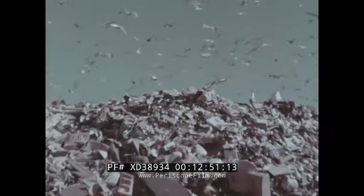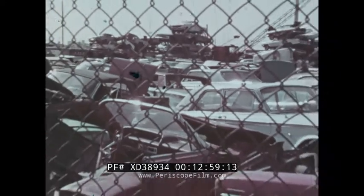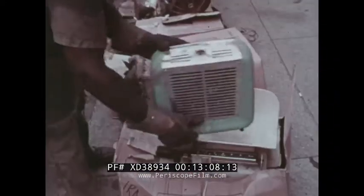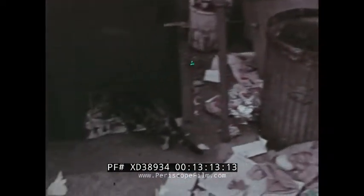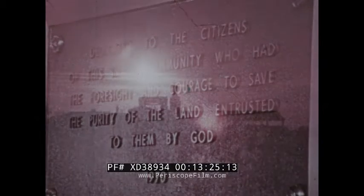Americans throw away a million tons of trash a day. Six to nine million cars are junked each year. The piles of garbage grow and grow. A tide of trash threatens America. Resource recycling is one solution, pioneered by the citizens of Franklin, Ohio, who had the foresight and courage to save the purity of the land entrusted to them by God.